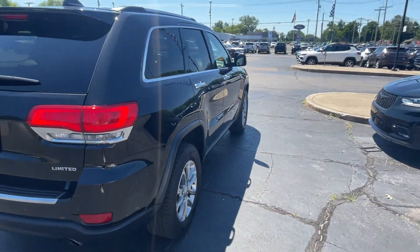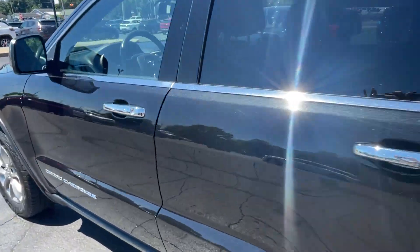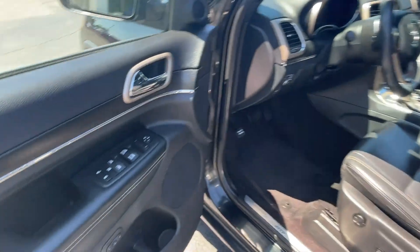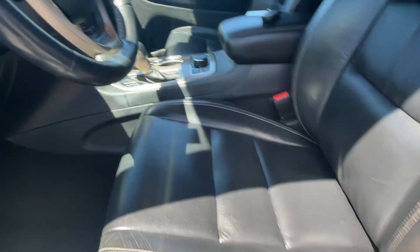It's equipped with a full package of convenience and efficiency, such as side view mirrors with turn signals, satellite radio, multi-zone air conditioning, four-wheel drive, and parking aid sensor.